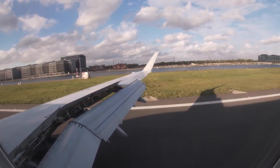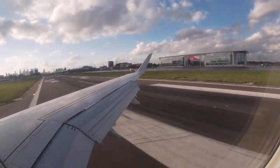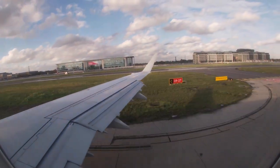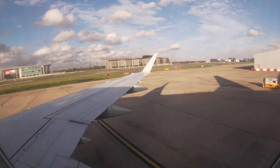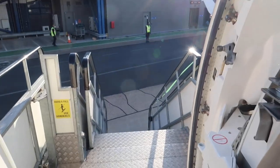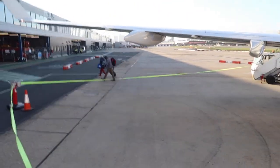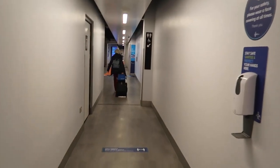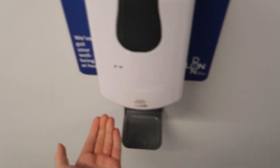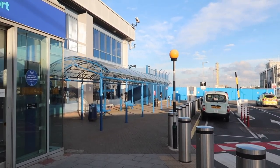Welcome to London City — it's my first time at this airport. I've never had such a short taxiway to my gate. I decided to leave the aircraft as late as possible to avoid getting too close to other passengers. Welcome to London! Thanks for joining me on this flight. If you enjoyed the video, leave a like and see you next week.